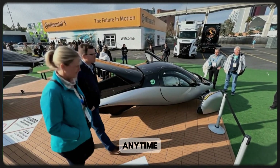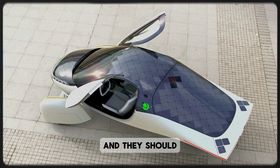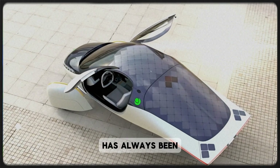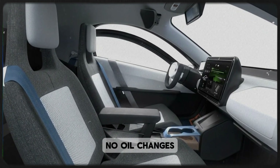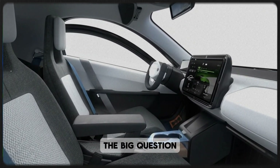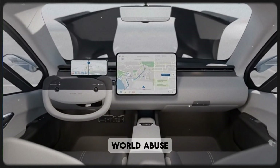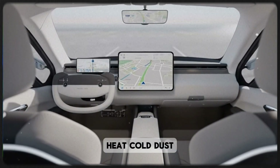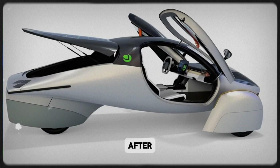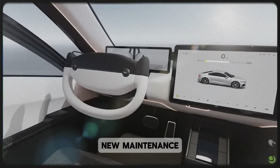Of course, any time you introduce new moving parts into an electric car, people get skeptical — and they should. After all, one of the main advantages of EVs has always been mechanical simplicity: no oil changes, no gearboxes, fewer points of failure. So the big question becomes: can this new system handle years of real-world abuse — heat, cold, dust, vibration, and constant torque shifts? Will it stay quiet after thousands of miles? And can it deliver those promised gains without introducing new maintenance headaches?